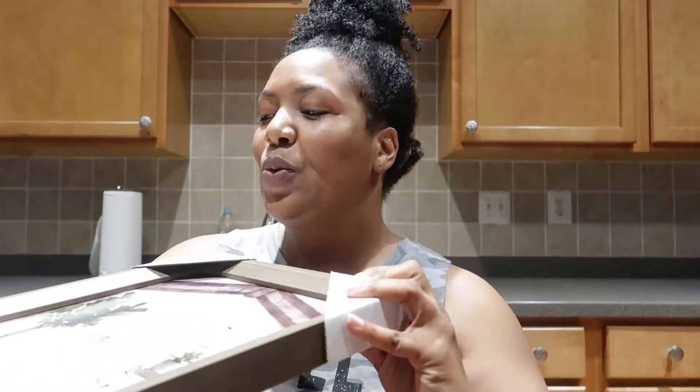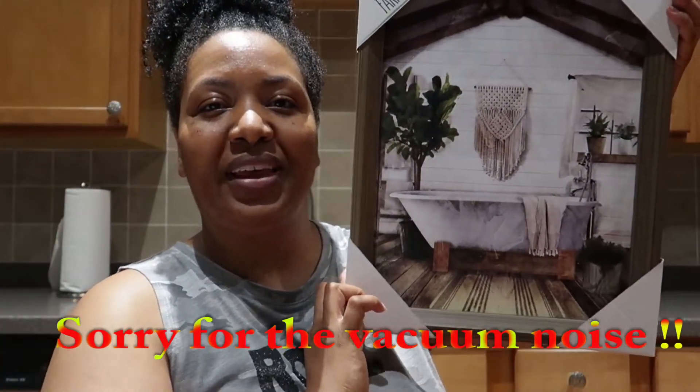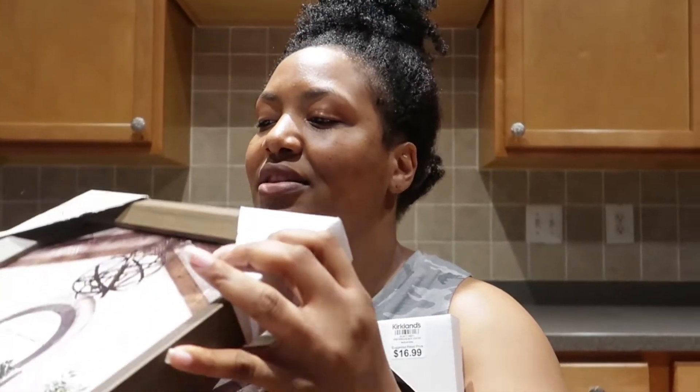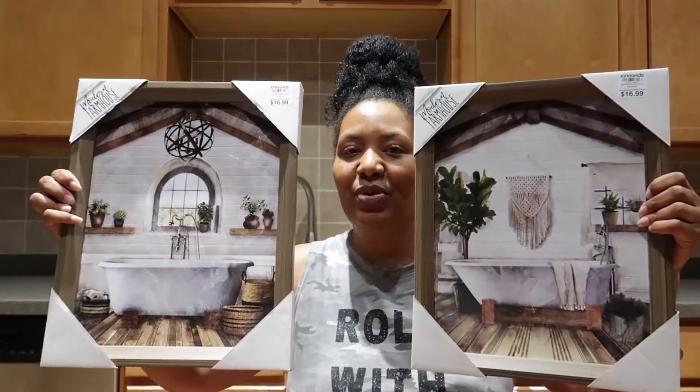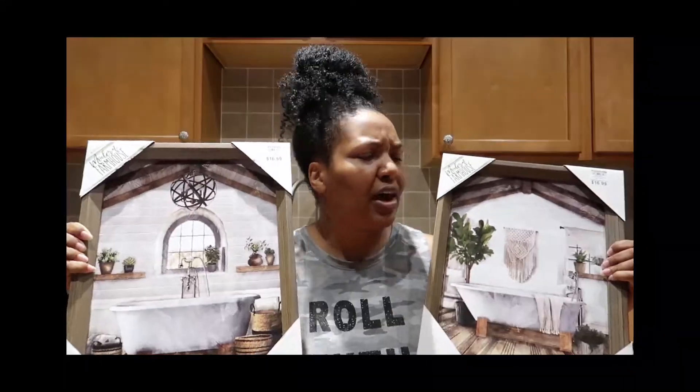So I just want to show y'all the pictures that I purchased from Turplins today — they are so cute! It looks like this, and of course it's for the bathroom. I brought a second one to go with this one that looks like this. I'll put both of these up in the bathroom.